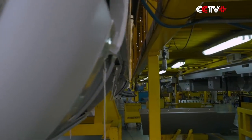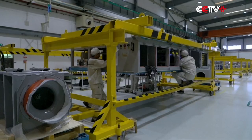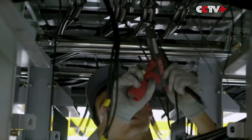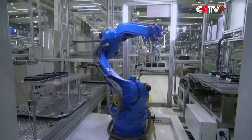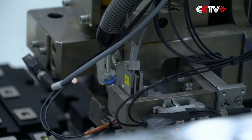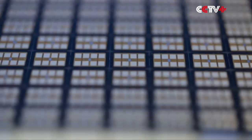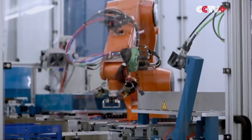This traction converter is the heart of the Fuxing train. A traction converter contains 1,152 IGBT chips. They ensure that the high-speed trains run smoothly. For thirty years, production of these traction converters was the monopoly of a small number of countries.